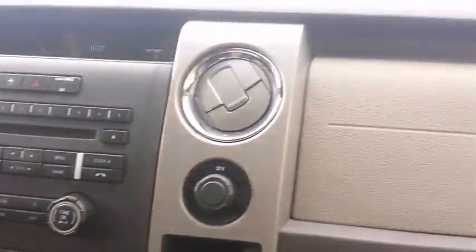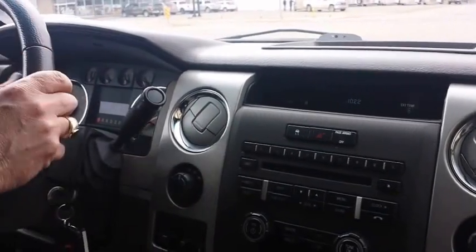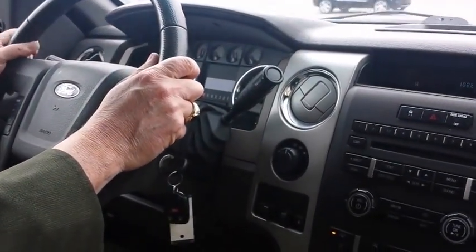Very nicely equipped, easy to read instrument panel, very comfortable seats — I think you're going to enjoy it.